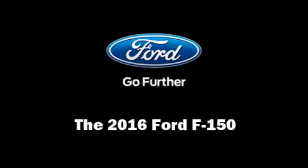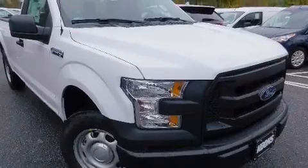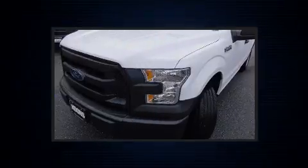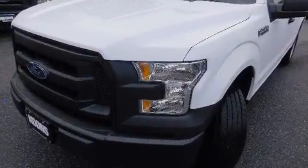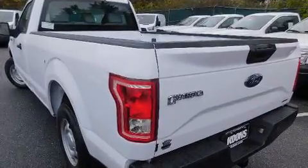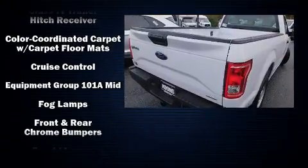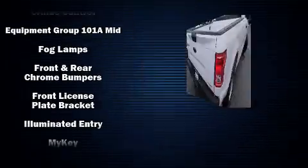Experience driving perfection in the 2016 Ford F-150. It features four-wheel drive capabilities, a durable automatic transmission, and a 3.5-liter six-cylinder engine. Top features include air conditioning, a tachometer, a trip computer, a rear step bumper, and front fog lights.